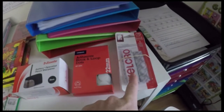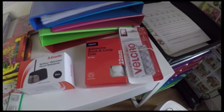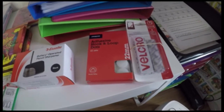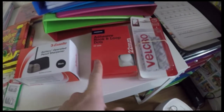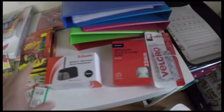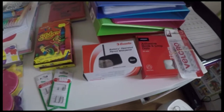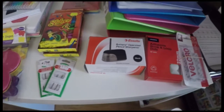I needed some velcro, so I got these two clear ones. Clear velcro is really hard to get in Australia from what I can see, so if anybody knows where you can get it, please let me know in the comments — this was really expensive. The white ones are not so expensive. I also got a battery-operated pencil sharpener because sharpening pencils has been driving us crazy lately, and this one was only ten dollars.